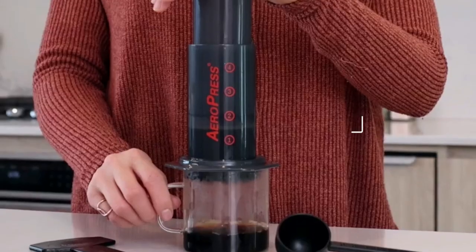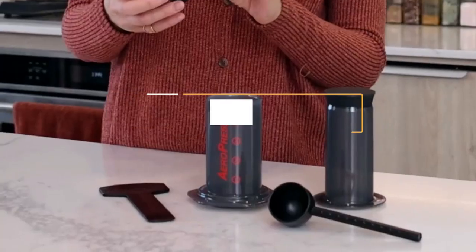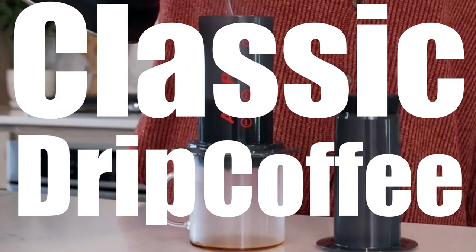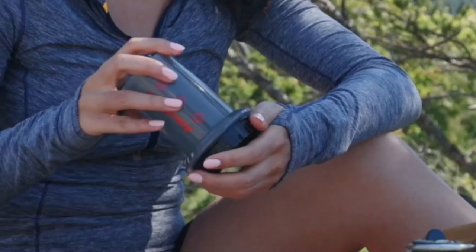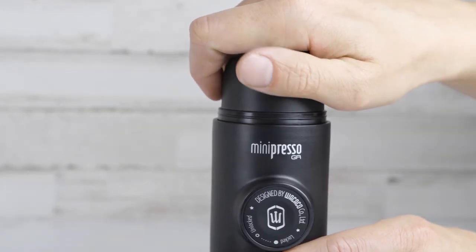Hi everyone, welcome to today's video, where we'll be discussing the best travel coffee makers in 2023. Whether you prefer a classic drip coffee or a single-serve pod machine, we've got you covered. So sit back, grab a cup of your favorite brew, and let's dive in.